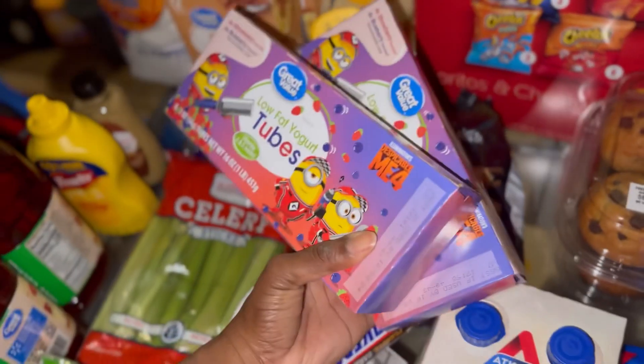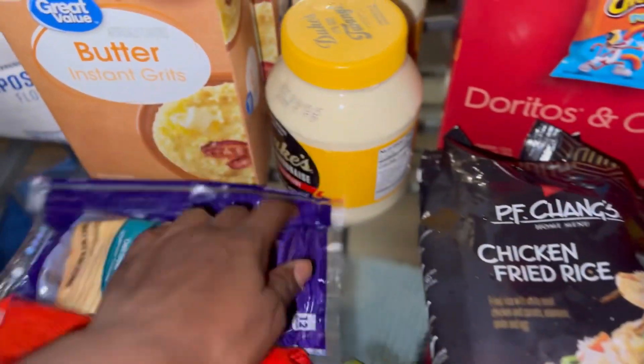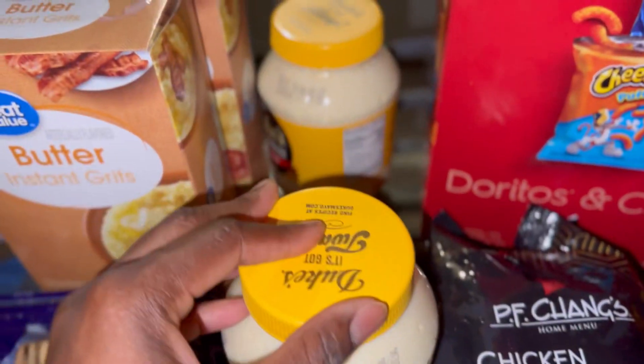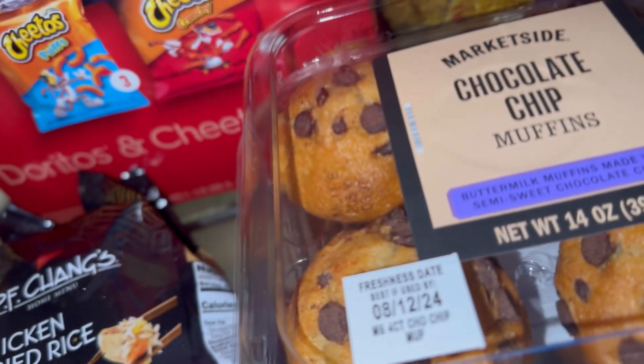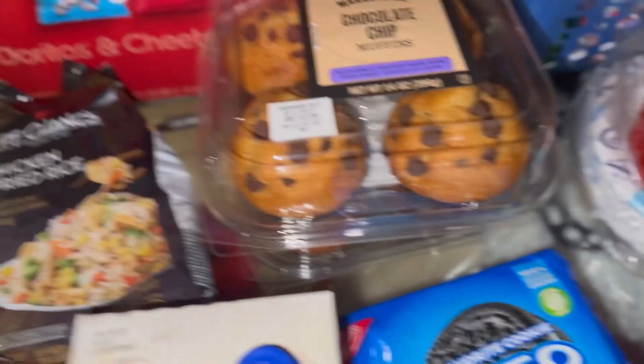We have two muffins here — chocolate chip and banana chocolate chunk. Zenobia asked for the spicy sweet chili Doritos. Some yogurt tubes for the kids — we have two boxes of those. Also for the stockpile, it was running low on Duke's mayo, so we have two of those specifically.